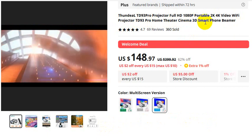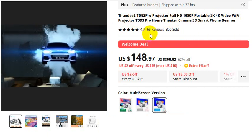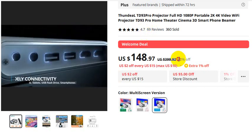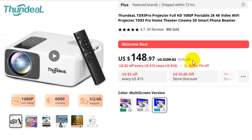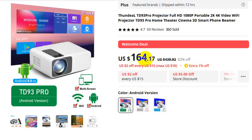This projector has 360 units sold, with a 4.7-star rating and 62% off. After the discount, the multi-screen version is 148 US dollars, the basic version is 133 US dollars, and the Android version is 164 US dollars.